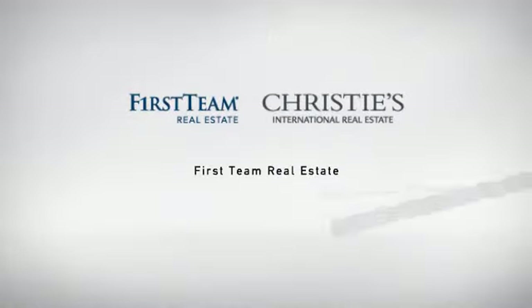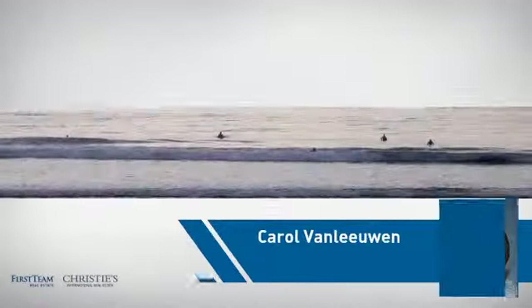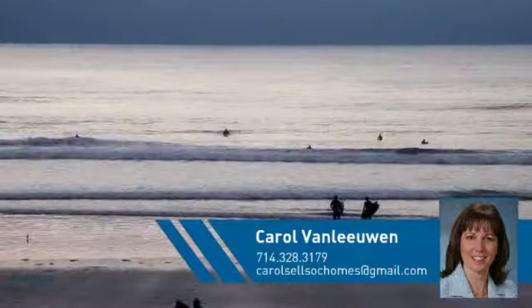At First Team Real Estate, our wide selection of listings helps you find a place you'll feel right at home in. This video is brought to you by your real estate agent, Carol.